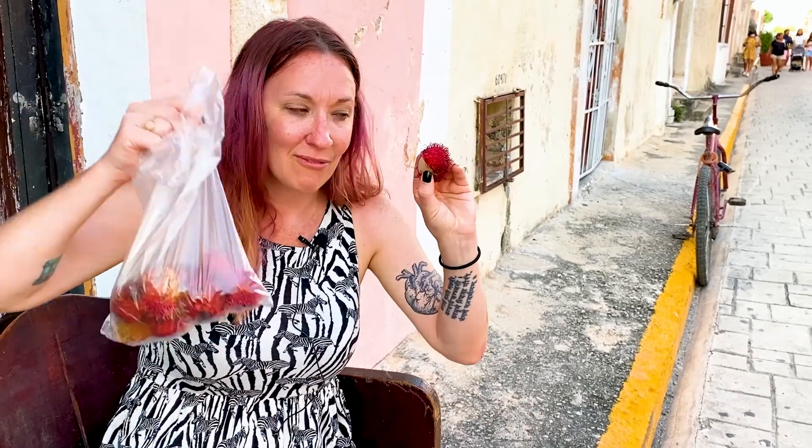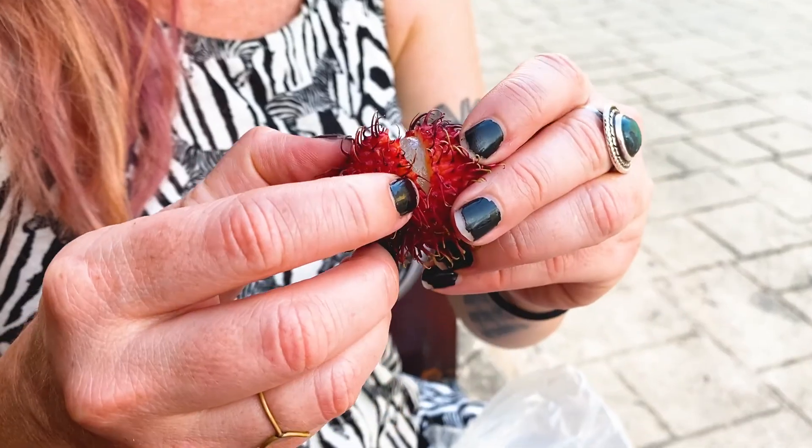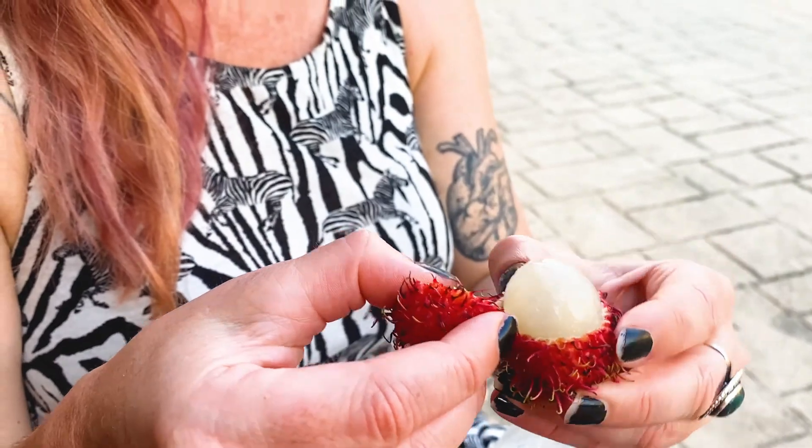We just got back to Valladolid, back in our apartment with a little snack — some rambutans — sitting on the front balcony. Tomorrow we head back to Playa del Carmen, so we'll see what we can get up to tonight in Valladolid. And so concludes day three of our Yucatan road trip.